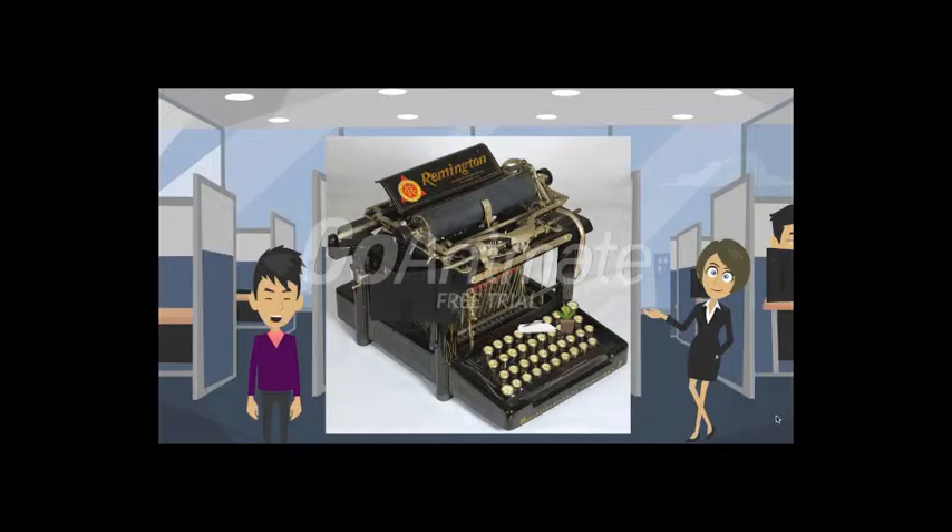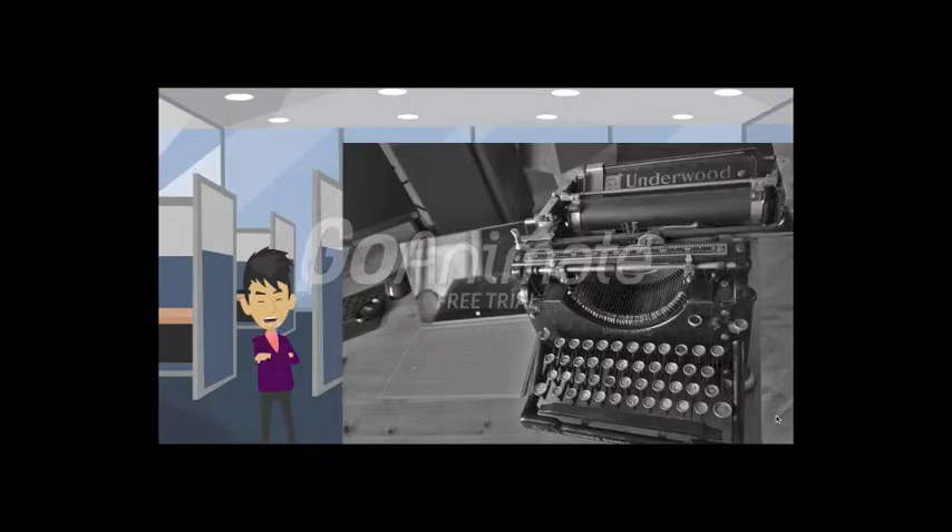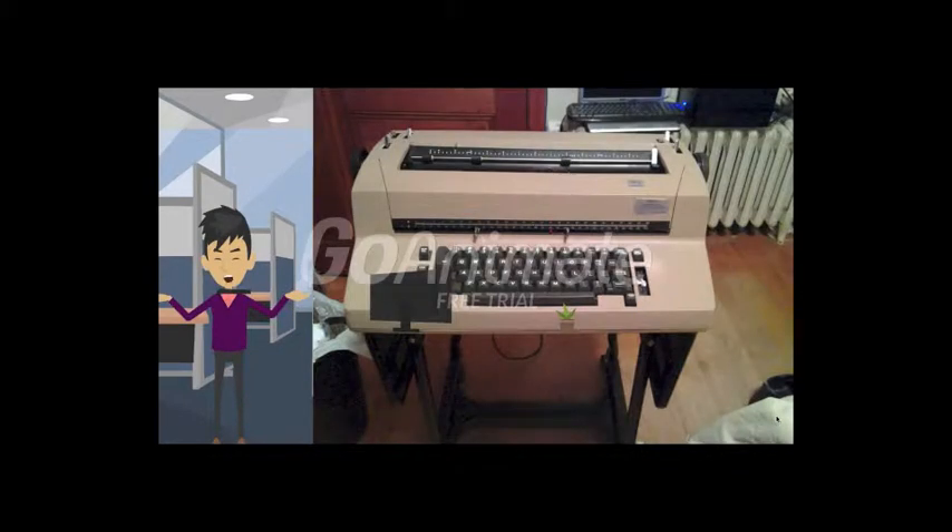In 1895, John Thomas Underwood went to Remington to renew his supplier contract, and upon being rejected, bought rights to the Underwood No. 5 that typed from the front. Underwood looked like this. This was followed by the IBM Selectric in 1960, which used a single element mechanism and was very successful. It looked like this.